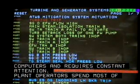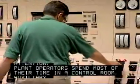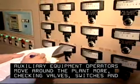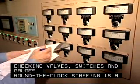Plant operators spend most of their time in a control room. Auxiliary equipment operators move around the plant more, checking valves, switches and gauges. Round-the-clock staffing is a must.